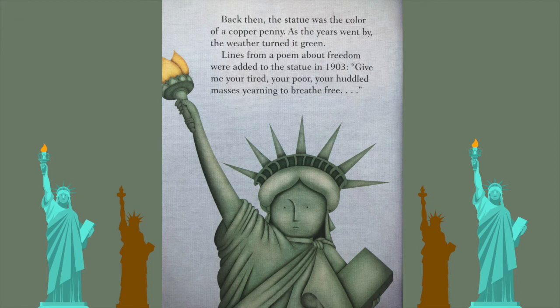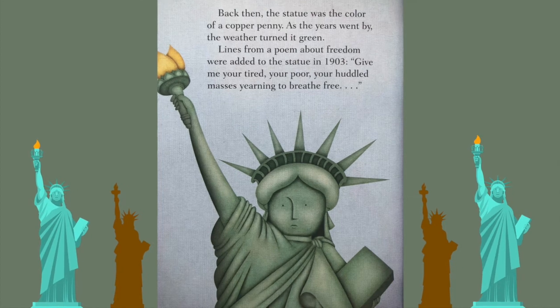Back then, the statue was the color of a copper penny. As the years went by, the weather turned it green. Lines from a poem about freedom were added to the statue in 1903: 'Give me your tired, your poor, your huddled masses yearning to be free.'